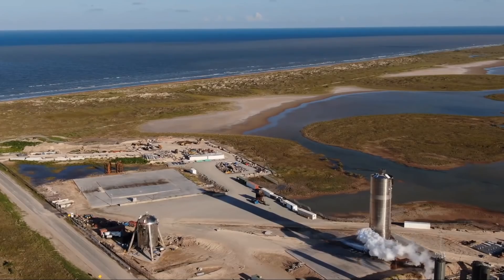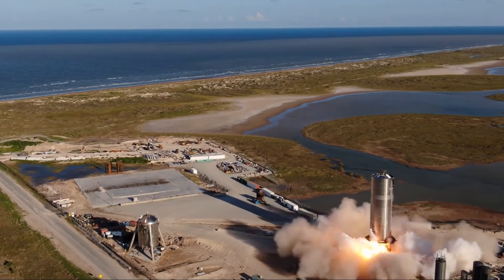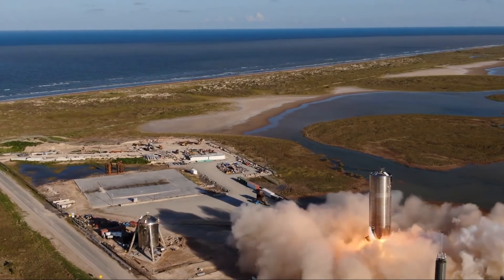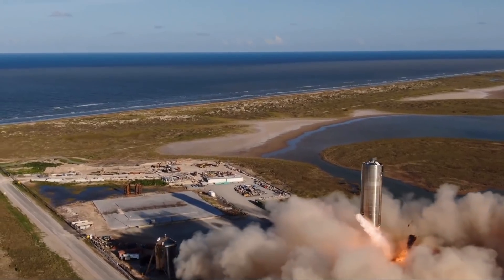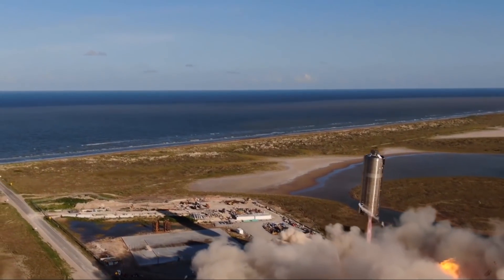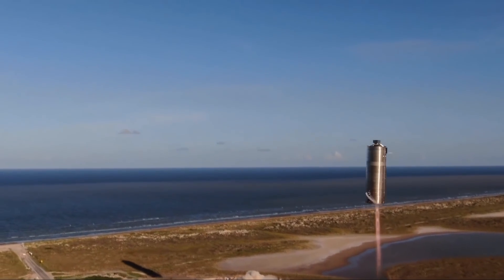Hello, it's Scott Manley here. After a crazy Tuesday, I finally got to see SpaceX fly the SN5 Starship test vehicle. Riding on a rocket powered by liquid methane and oxygen, this thing took to the sky looking like a giant silver grain silo.